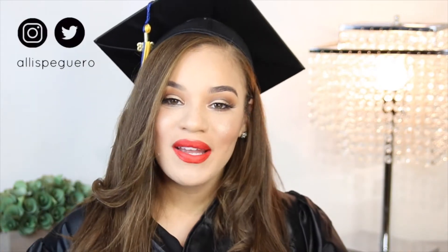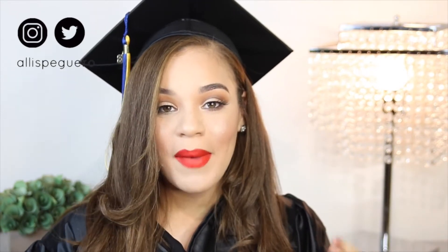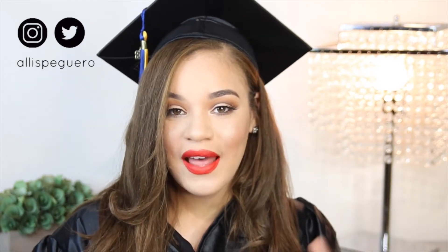Hey guys, welcome back to my channel. If you're new, welcome. Let's address the elephant in the room — I've been gone for a while, but I have noticed that my subscriber count has grown since the last video that I posted about a month and a half ago, I believe.